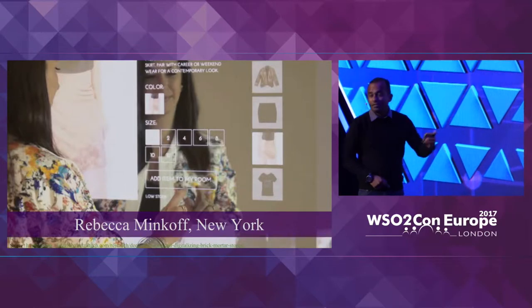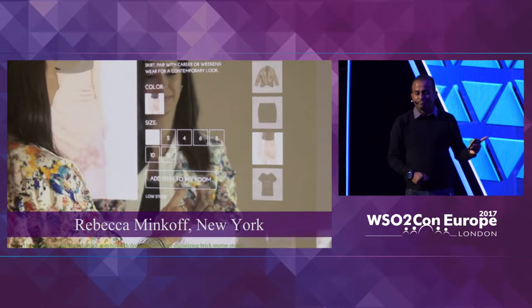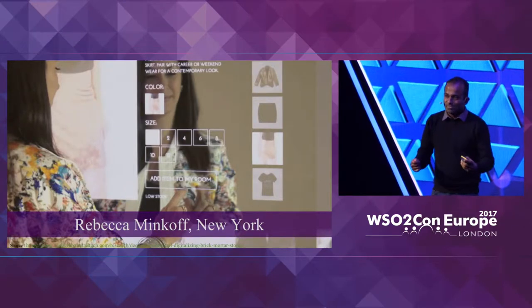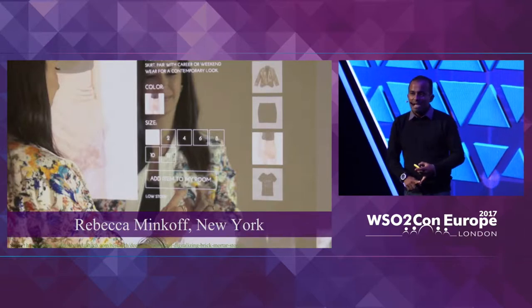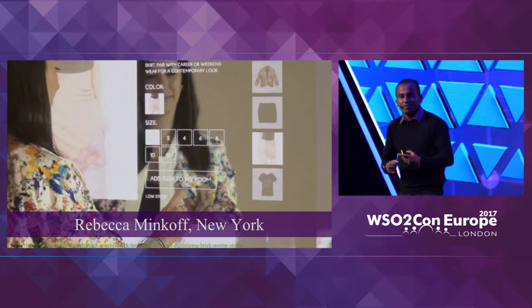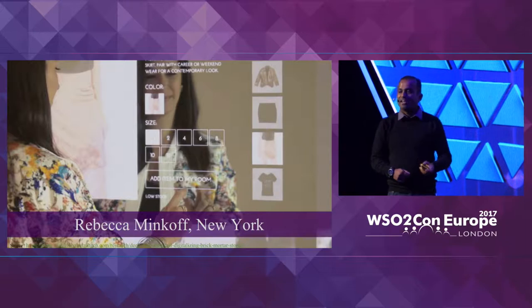This Rebecca Minkoff shop in New York is actually allowing you to go to a fitting room and figure out what other sizes of a particular item you have taken in are available, in case the item you have taken in is not the correct size.